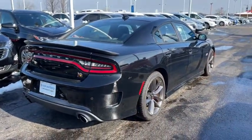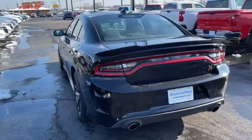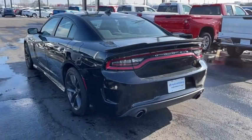Peace of mind comes standard with the Charger's 5-star government front and side impact crash test rating. This vehicle has less than 15,000 miles.